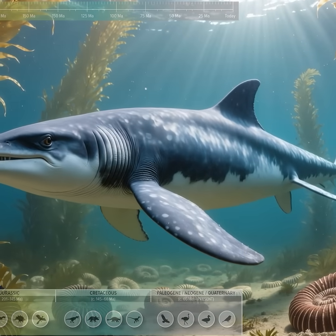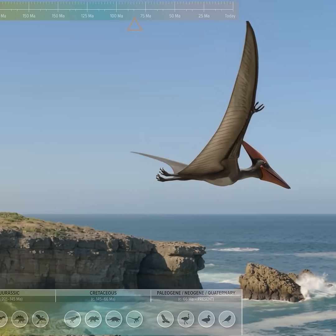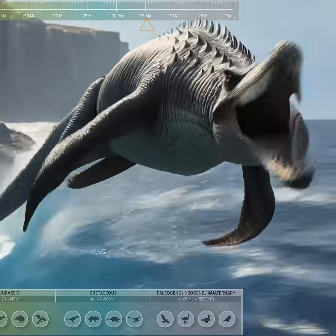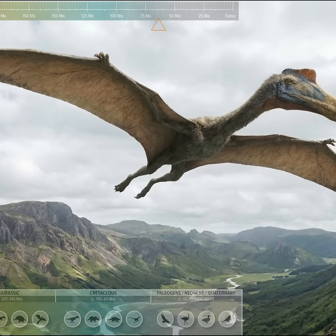Ichthyosaurus, a dolphin-shaped marine reptile streamlined for fast swimming. Pteranodon, a large-winged reptile with a broad crest for soaring. Mosasaurus, a massive marine predator with a powerful paddle-driven tail. Quetzalcoatlus, a giant pterosaur with stilt-like legs and vast wings.